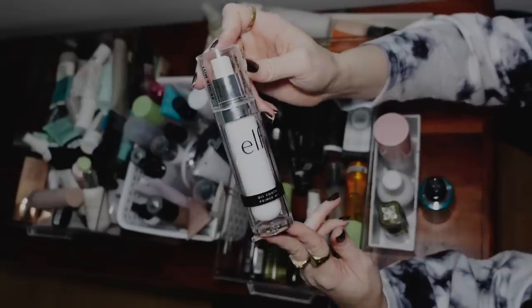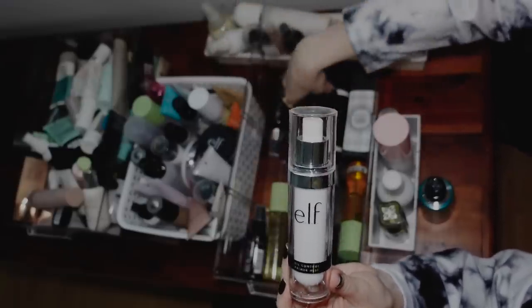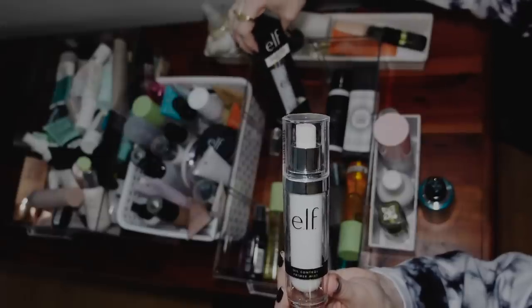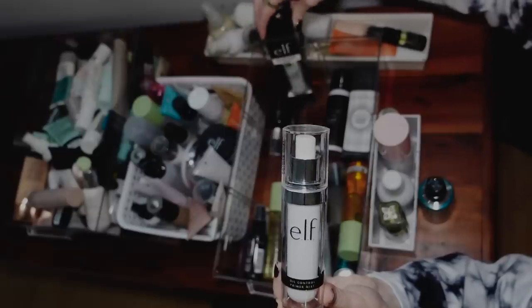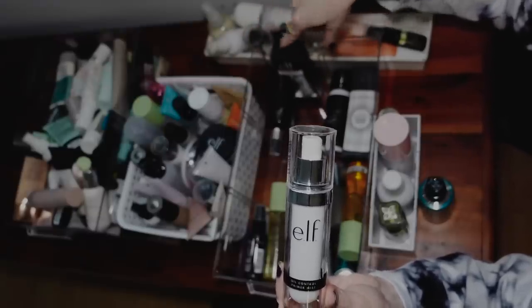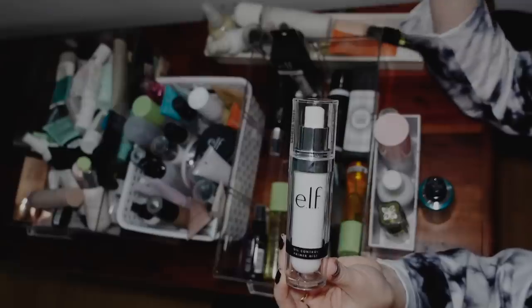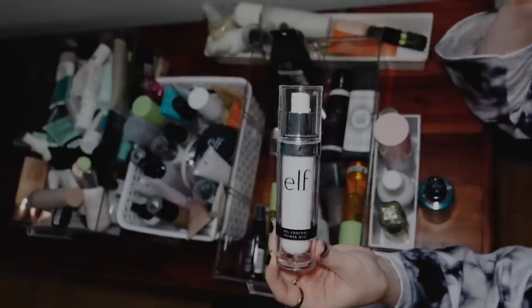We have an e.l.f. Oil Control Primer Mist. I don't know if I've tried this. This one's sealed, but I also have a new one in the packaging still, so I'm going to keep the one in the packaging. It reminds me that I haven't tried it if it's in the package, so maybe for a video I'll try that one if my skin is feeling extra oily or something, which hasn't been the case, but if it is, I will try it.